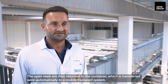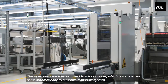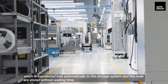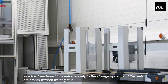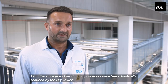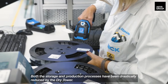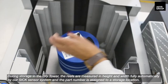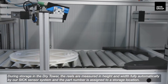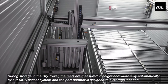The open reels are then returned to the container, which is transferred semi-automatically to a mobile transport system, and then transferred fully automatically to the storage system — the reels are stored without waiting time. During storage in the dry tower, the reels are measured in height and width fully automatically by our SICK sensor system, and the part number is assigned to a storage location.